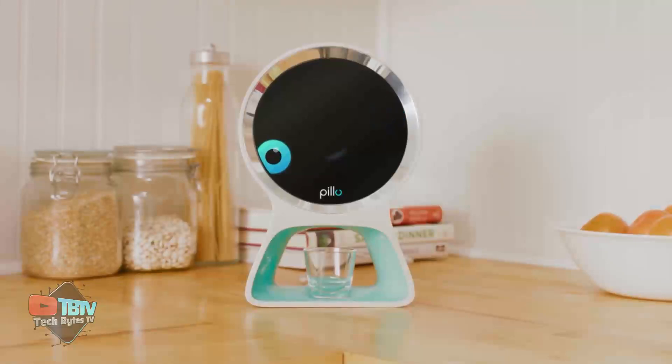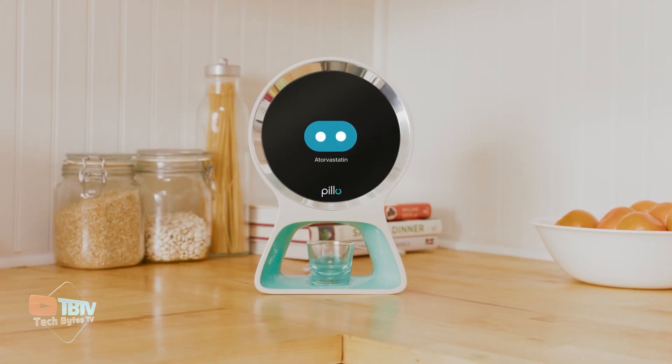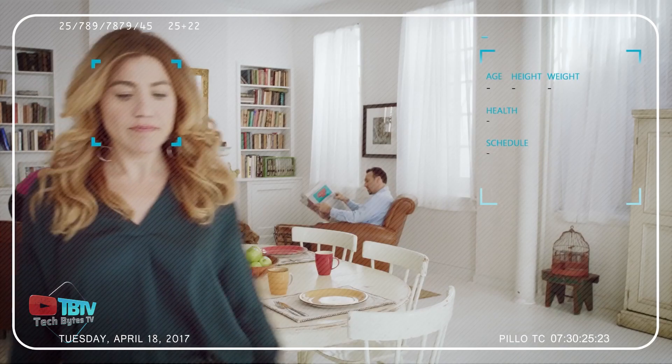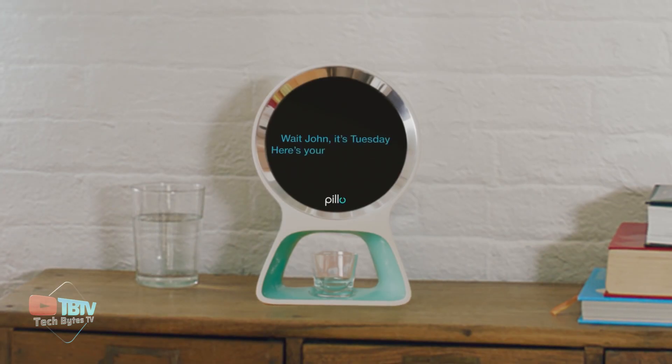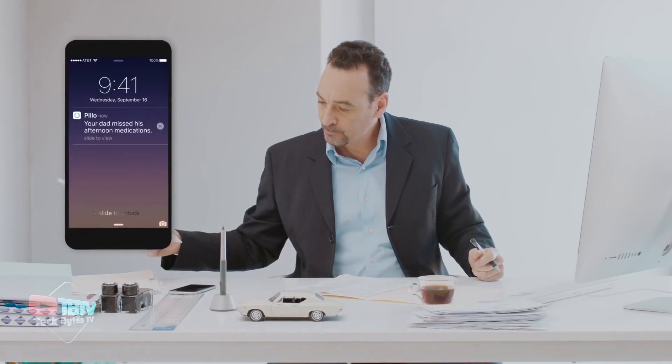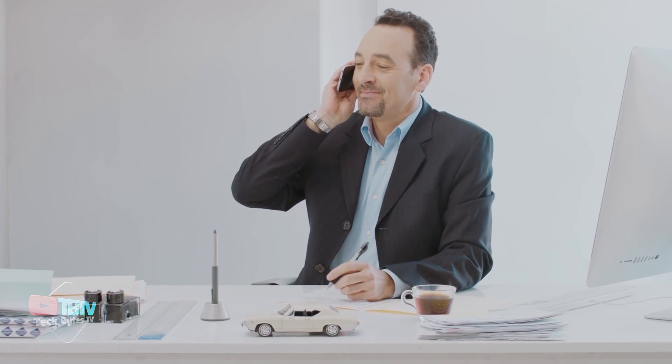Pillow is an AI-powered healthcare robot developed by a company called Pillow Health. Pillow is designed to serve as a personal health assistant, providing various healthcare-related services and information to users in the comfort of their homes. It's equipped with a dispenser that can store and dispense multiple types of medications at scheduled times. It can also send medication reminders and notifications to ensure users take their prescribed medications on time.